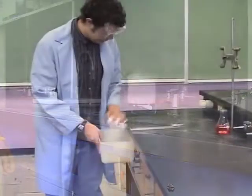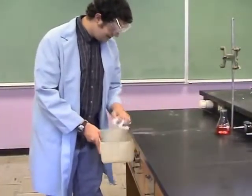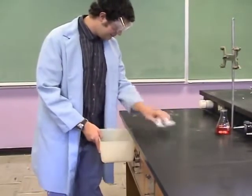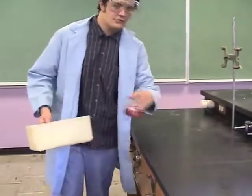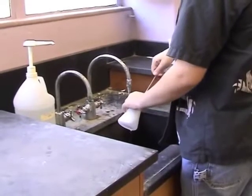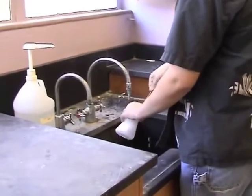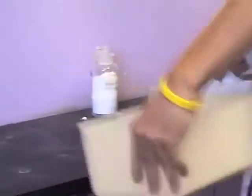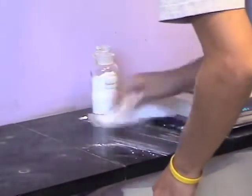Your work area should be clean and ready to use when you come to the laboratory. If it is not, clean the area before you start to work. After you have completed your experiments, return all items to their place. Wash all glassware and wipe down your bench top before leaving the laboratory. Common areas, such as around the balances, must also be cleaned up.